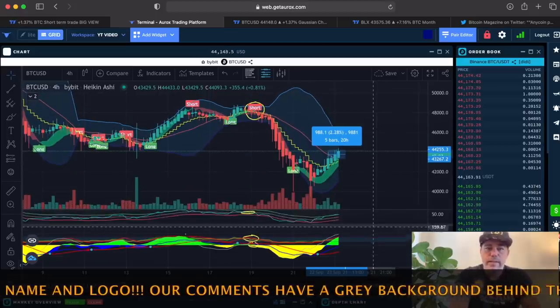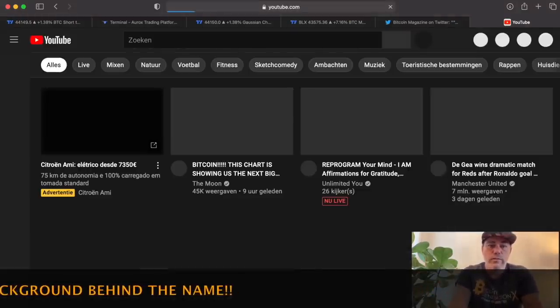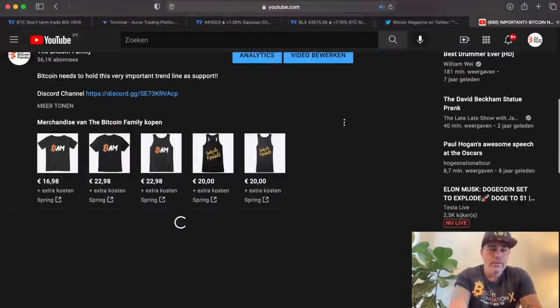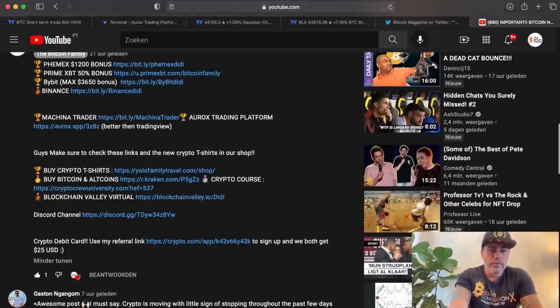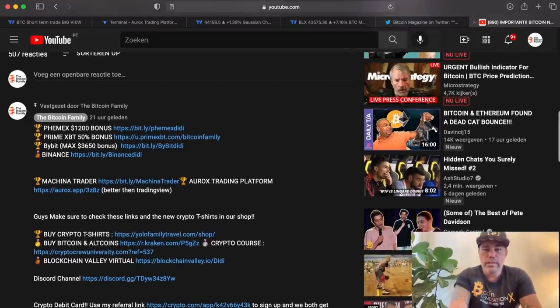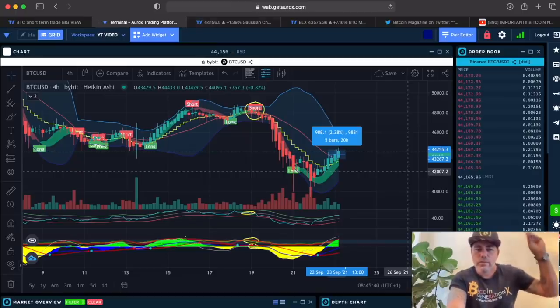If you want to trade all of that, please use the referral links down below the videos because you will get some bonuses. FemEx has a $1,200 bonus, Prime has a 50% deposit bonus — two Bitcoins if you deposit two Bitcoins you get one Bitcoin free to trade. ByBit has a huge bonus at the moment, and Binance doesn't have a bonus but is a good spot trading exchange. Please use these links down below.